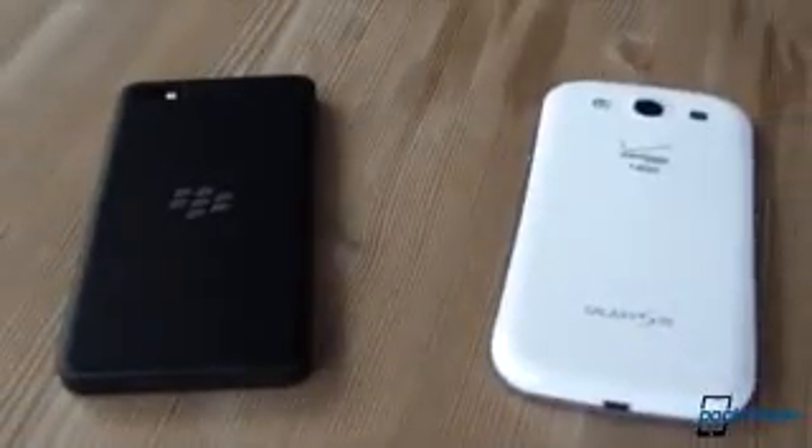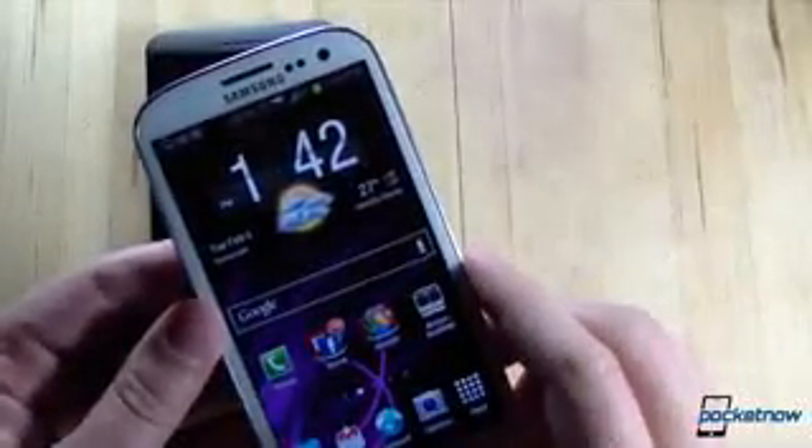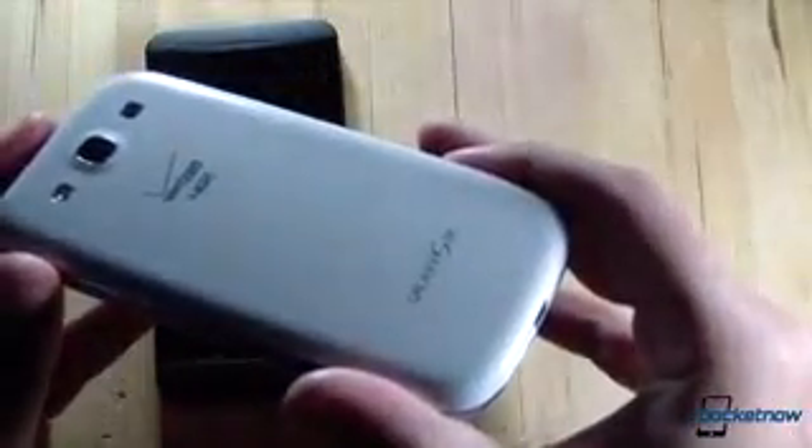Some caveats real quick. Our Galaxy S3 here is the Verizon Wireless version, so it's packing a different set of guts than the international version. Also, the Galaxy S series runs Samsung's proprietary TouchWiz skin atop Android, so this comparison only applies to Samsung-built Android devices, most specifically the Galaxy S3.